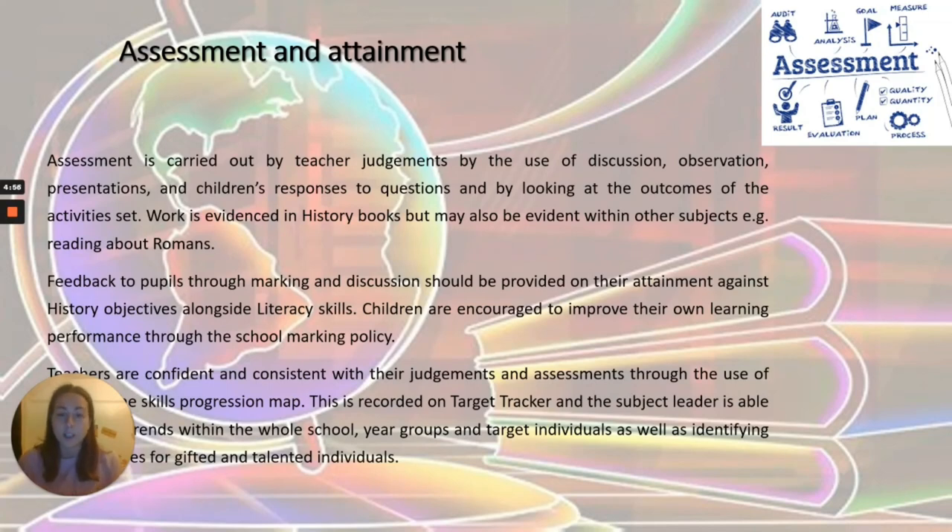Teacher assessment is carried out through teacher judgments, discussion, observations, presentations and children's responses to questions, and by looking at outcomes of activities. Work is evidenced in history books but may also be evident in other subjects, such as reading about the Romans and using comprehension skills to show understanding of key facts. We give feedback using our marking policy, and discussion is provided on attainment against history objectives alongside literacy skills. We also moderate our judgments, recorded on the Target Tracker, to ensure expectations are consistent across the school and within each year group. And that is history at Little Pondon — thank you!